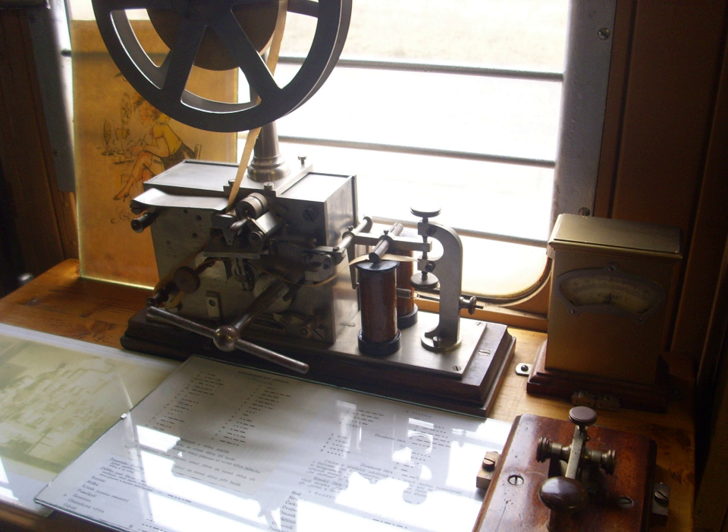In 1846, Alexander Bain patented a chemical telegraph in Edinburgh. The signal current moved an iron pen across a moving paper tape soaked in a mixture of ammonium nitrate and potassium ferrocyanide, decomposing the chemical and producing readable blue marks in Morse code. The speed of the printing telegraph was 1,000 words per hour, but messages still required translation into English by live copyists. Chemical telegraphy came to an end in the U.S. in 1851, when the Morse Group defeated the Bain Patent in the U.S. District Court.